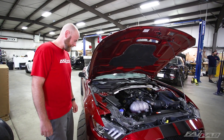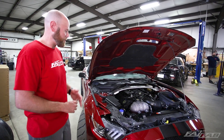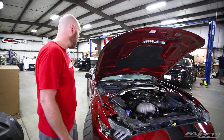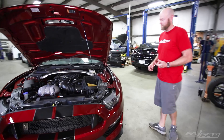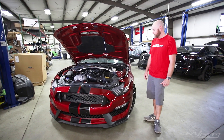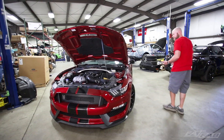We also have GT350R valve train components. All the VCT stuff and secondary timing changes have been carried over from the 350R, so that's all standard now as well. We also have I-beam connecting rods, which is significant because the rods were a weak point on these cars. Having I-beams from the factory is definitely going to improve the strength of the motor.